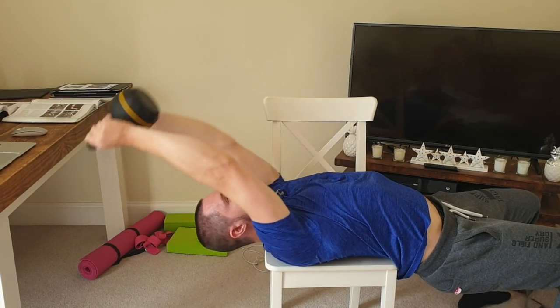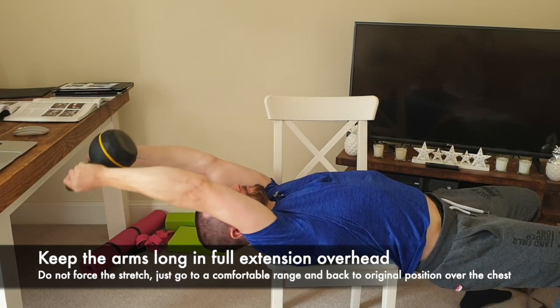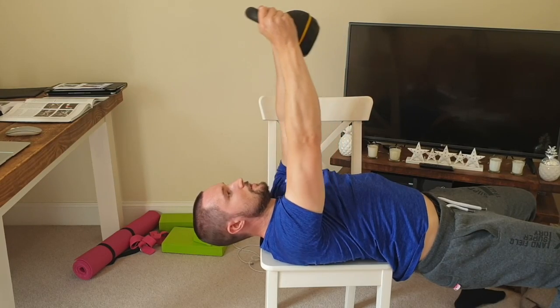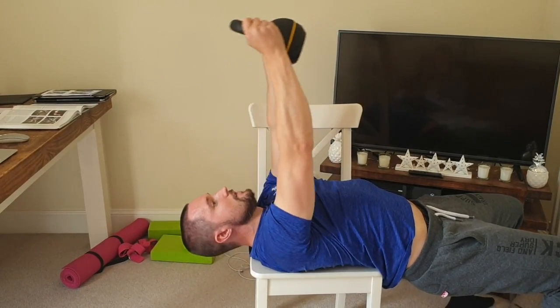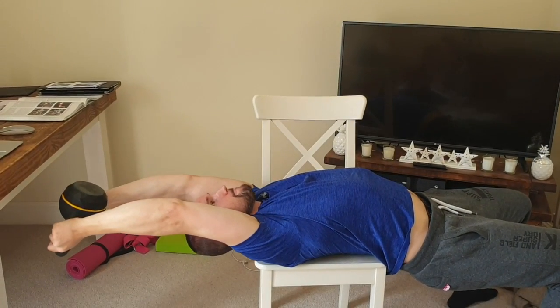Once that sternal head is stretched out and in a much better position — shoulders back, chest more elongated — it's a lot more active, activating all the muscle fibers in the chest itself. Then when you go back to doing push-ups or back to the gym, you're going to have much better posture, and that is going to increase your chest size.